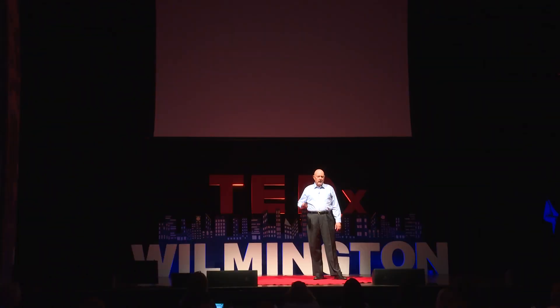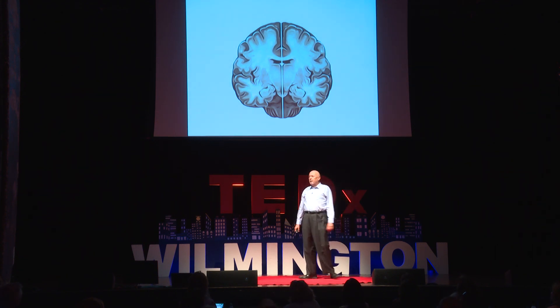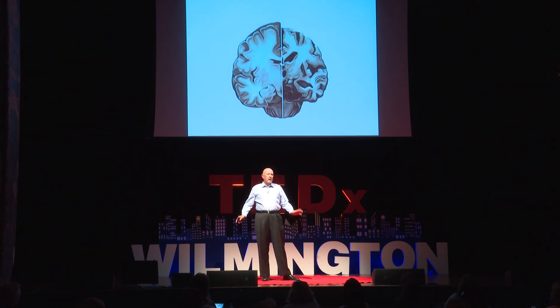And this is what I found happens with Alzheimer's — the brain starts to dry up. Take a look at this image. This is of a normal brain; notice its size and shape and texture. And this next image on the right is an Alzheimer's brain. Notice how it looks a little shrunken up, like a dried-up orange or a walnut.